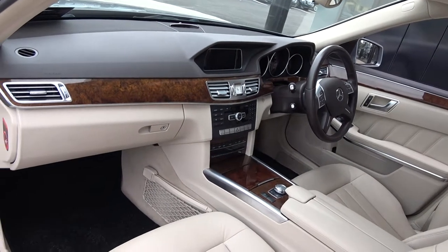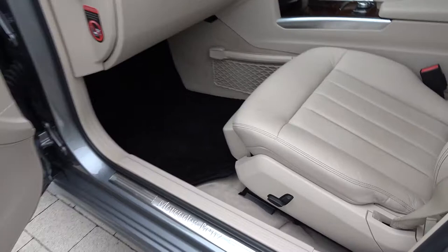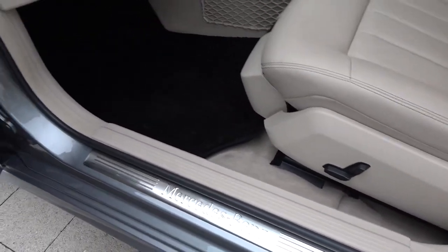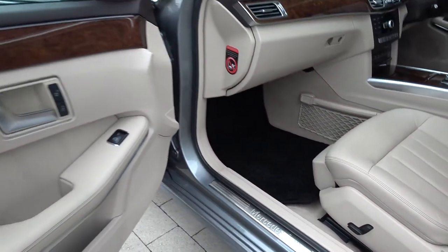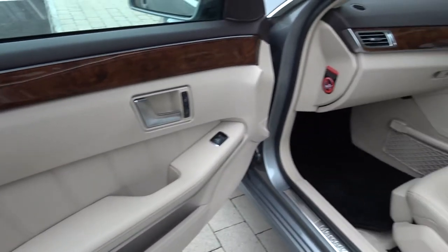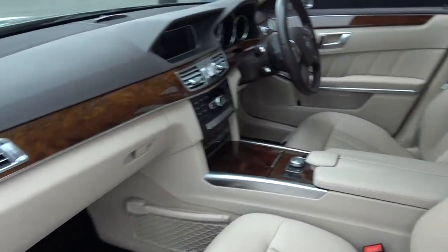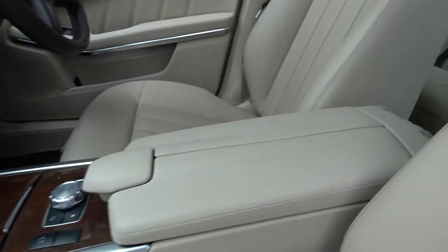As noted, this vehicle comes with automatic transmission. Spacious ample leg room on offer for your front passenger as well. We have the Mercedes-Benz aluminium door sills, beautiful wooden inserts running throughout on your door panels, and continuing throughout on the dash and centre console. Absolutely stunning, with pockets of space tucked away everywhere.